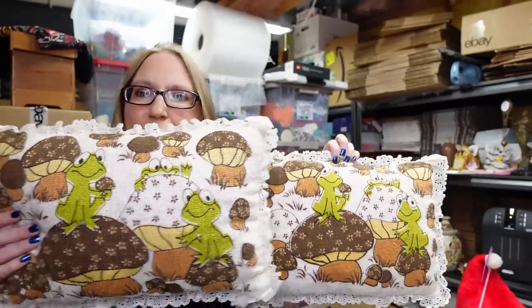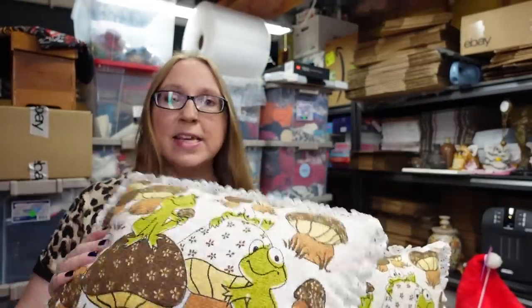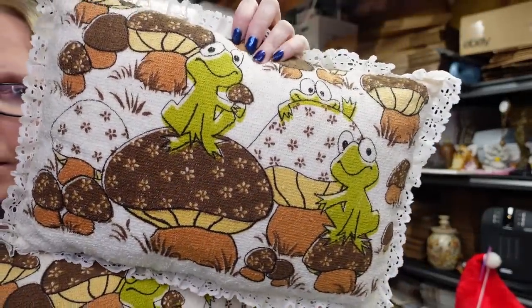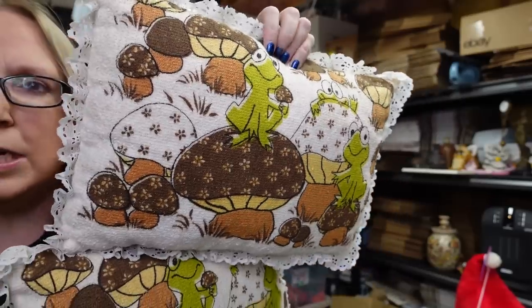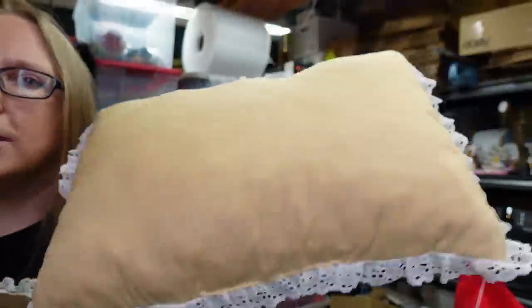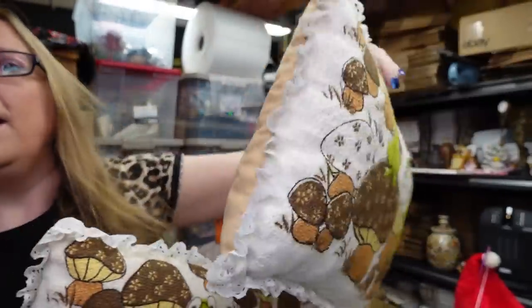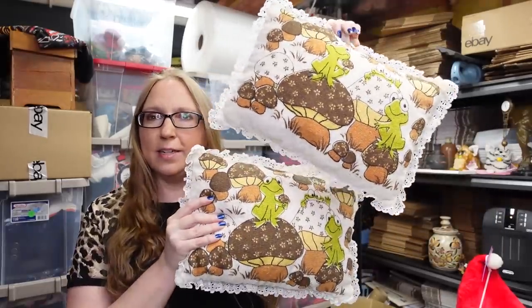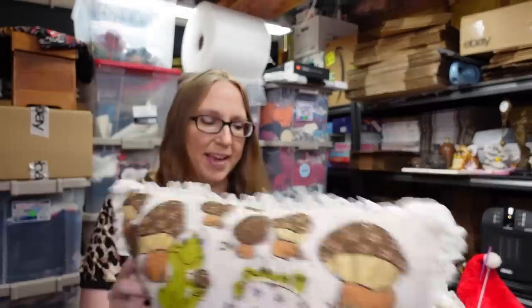I picked up these vintage pillows — it's a set of two. I'm assuming someone handmade these. The fronts of them are kind of like a terry cloth material, maybe made out of a towel with lace edges, and then the back is just a beige color. They have frogs and mushrooms on them. They were a quarter a piece, so 50 cents. I listed these on auction with a starting price of $39.99. Frogs and mushrooms — can't go wrong with those.